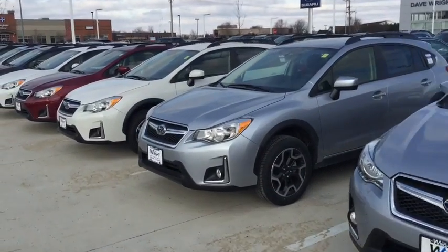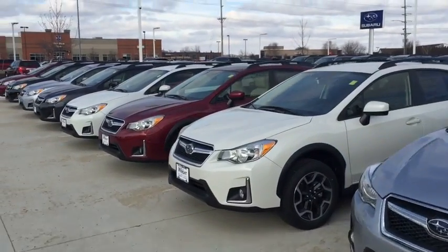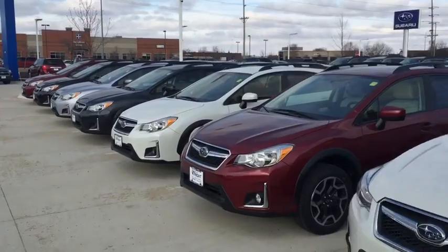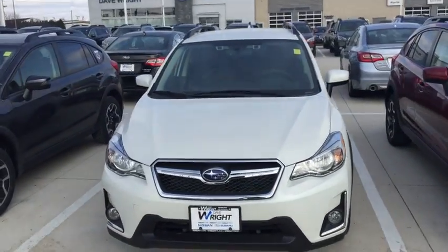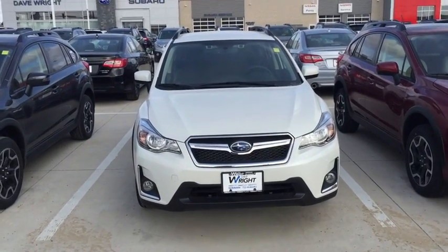I have Crosstreks with sunroofs, with no sunroofs, with navigation, backup camera, Bluetooth, hands-free phone, Subaru EyeSight with pre-collision braking — like this white one right here in front of you. Pearl White with the EyeSight package.